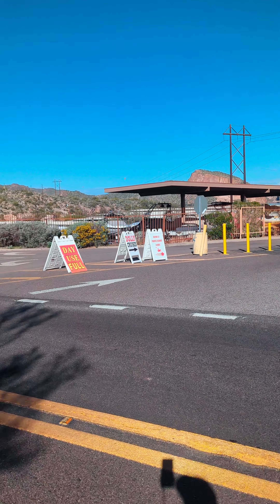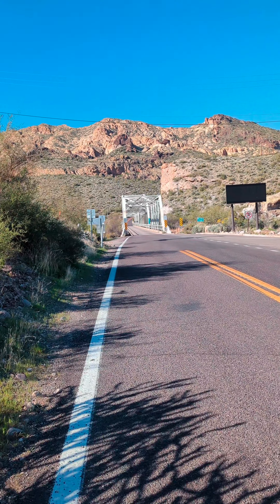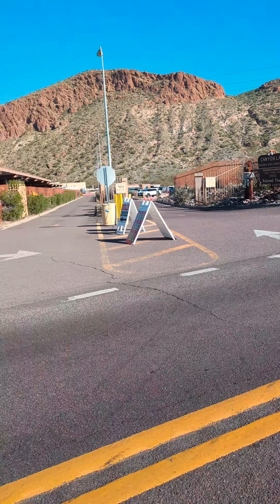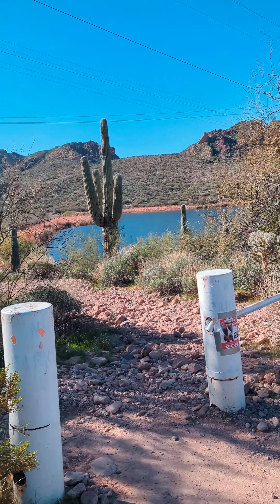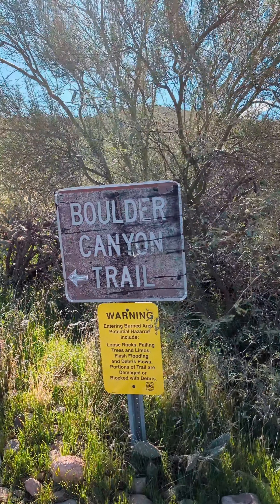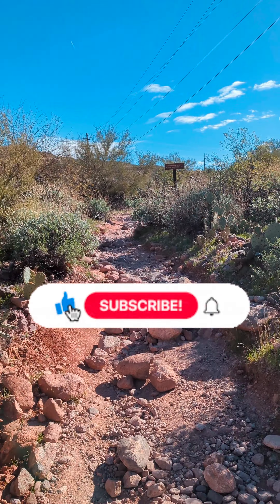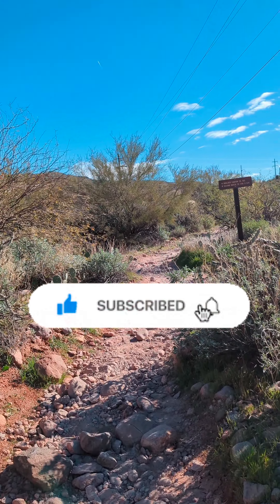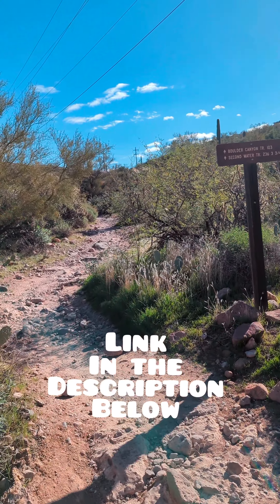So if you get here early enough, this area right here — which is right after you come across the bridge — is where you normally park. Then the trail starts right here and you're going to follow the sign; it says Boulder Canyon Trail. If you'd like to see my Boulder Canyon Trail video, you can check out one of my previous videos, as we will be following the entire Boulder Canyon Trail.